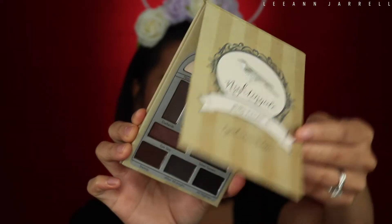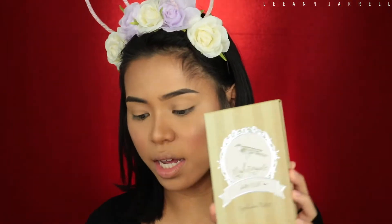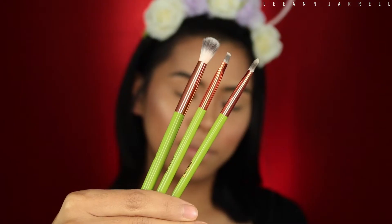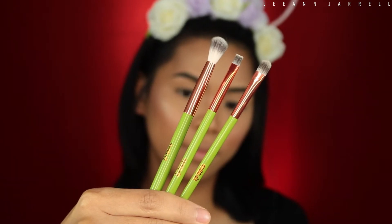The next product is the Pretty Vulgar Nightingale Smoky Eyeshadow Palette, which retails for $35. It's got some really smoky colors in there, so that's the look we're going for today. To pair with that, there are brushes — the Alamar Cosmetics Ojitos Brush Set, which retails for $18.